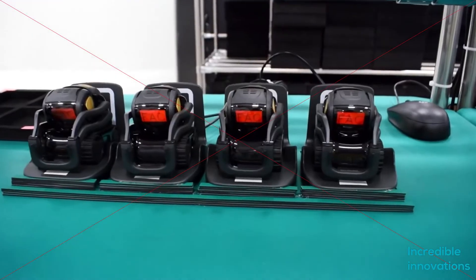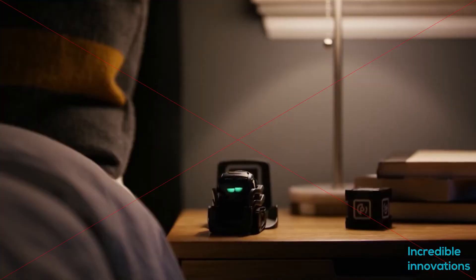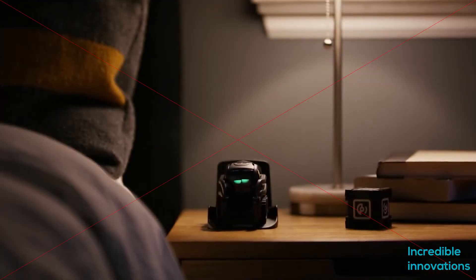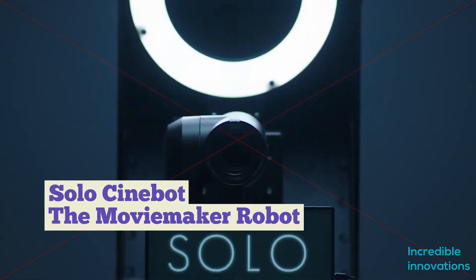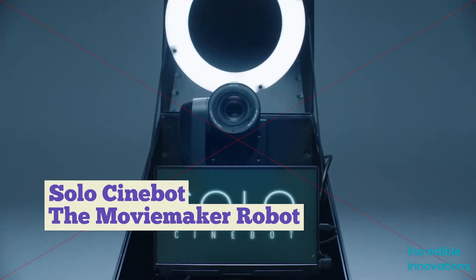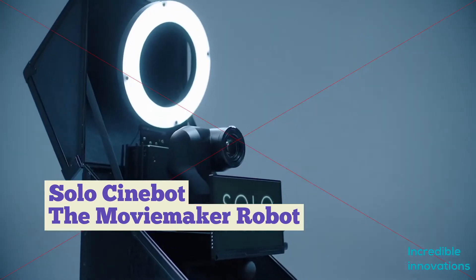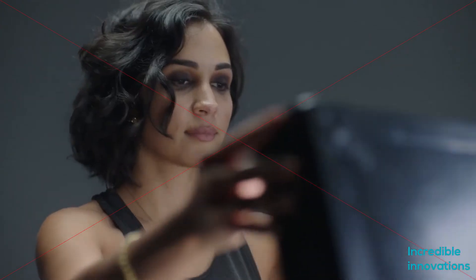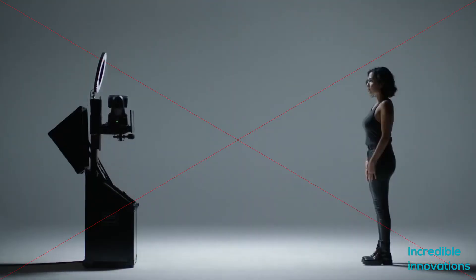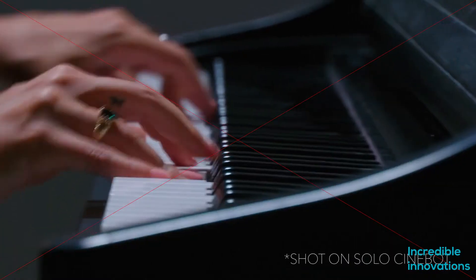This robotic camera system can be operated over the internet. It consists of a single unit containing an HD camera mounted on a motorized head, a video monitor, a soft illumination ring light, a shotgun mic, a Bluetooth earpiece, and an audio board that third-party external mics or other audio sources can be plugged into.